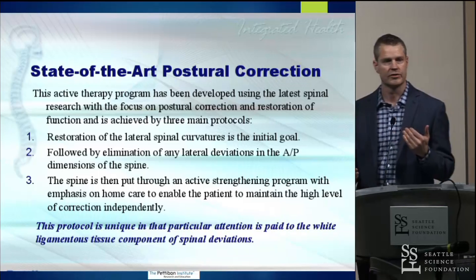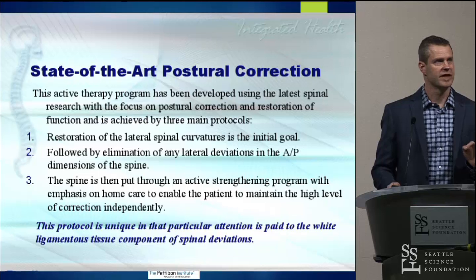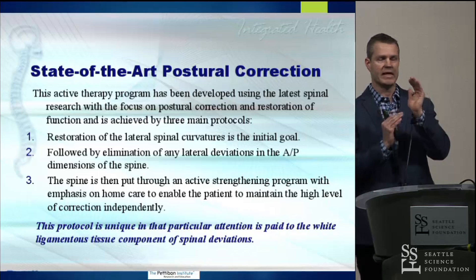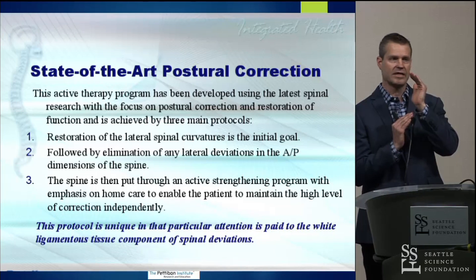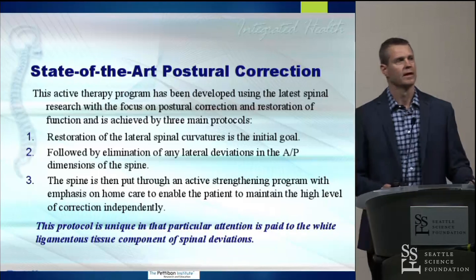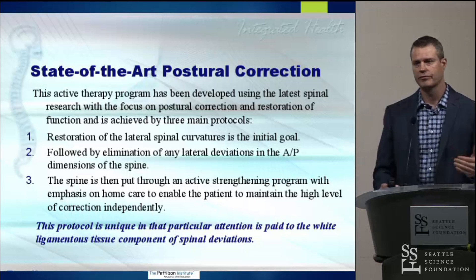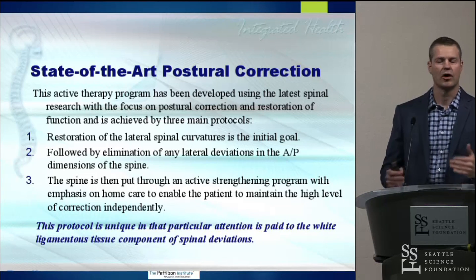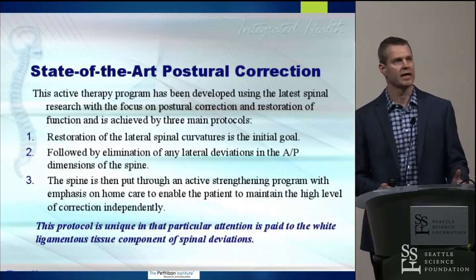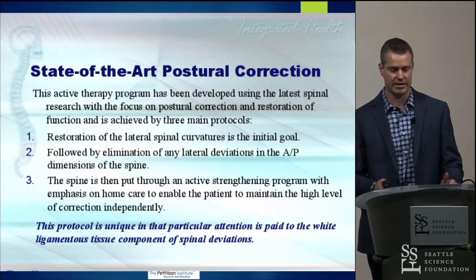The first protocol looks to restore the lateral curves of the spine. The second looks to eliminate any lateral deviations in the anterior-to-posterior spine. And ultimately, we address the spine by doing some active strengthening with a real emphasis on a home care program so that we can not only maintain a high level of correction, but have the patient be able to do it independently.